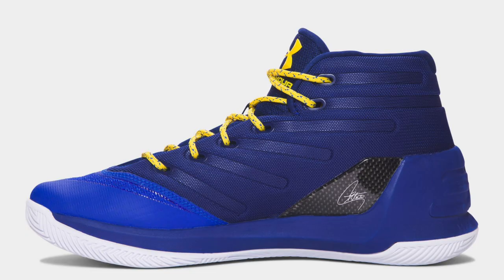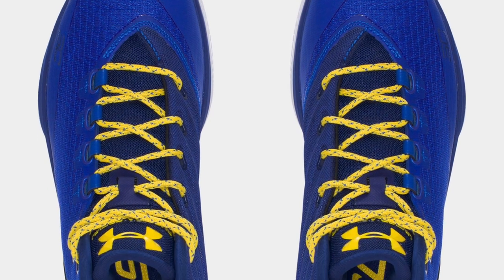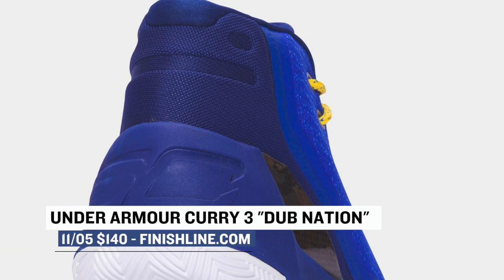Under Armour is back at it this weekend with the Curry 3 dropping in the Team Royal or Dub Nation colorway. Of the pairs that have dropped so far, this is easily the most Curry colorway I have seen so far.